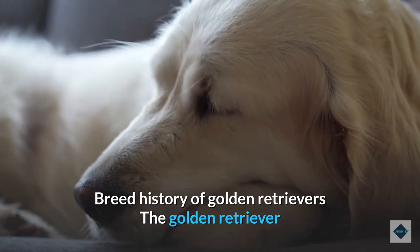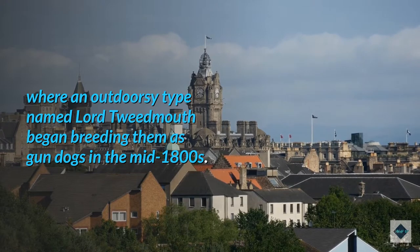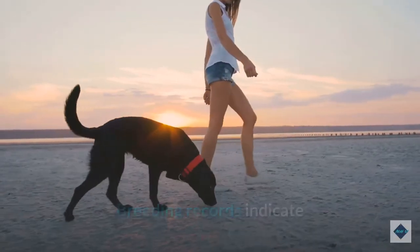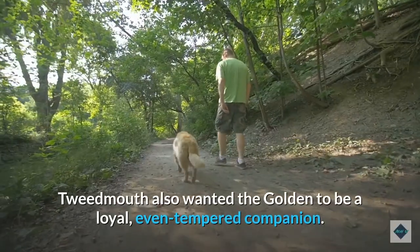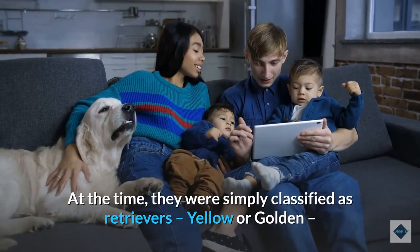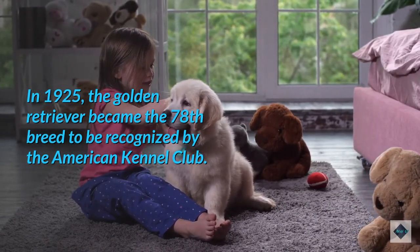The Golden Retriever earned its name in part due to its golden coat, but also for its skill in retrieving waterfowl. The breed originated in Scotland where an outdoorsy type named Lord Tweedmouth began breeding them as gundogs in the mid-1800s. At the time, they were known as the Yellow Retriever, developed as a cross between the Yellow Wavy Coated Retriever and the Tweed Water Spaniel. Tweedmouth was aiming to breed a talented retriever with a strong nose and an attentive attitude, as well as a loyal, even-tempered companion. The Golden Retriever was officially recognized as a distinct breed by the Kennel Club in England in 1911, and the name was officially changed to Golden Retriever in 1920.